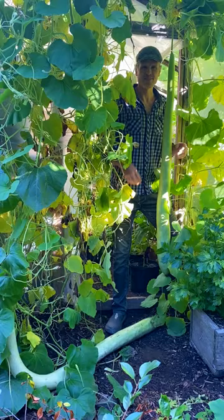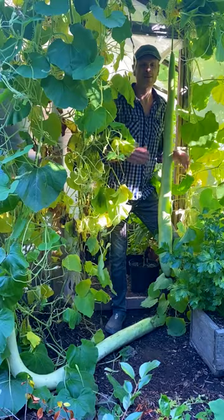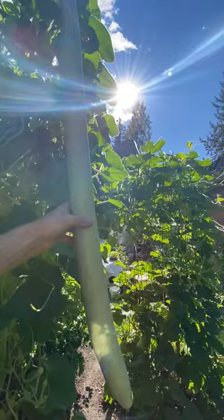So unlike zucchini and other squash, which is pollinated in the daytime by bees, Cucuzza is a Gourd and is pollinated by a moth, primarily under moonlight when the moths are out. Bees and other insects can help with pollination still, but most of the blooms are open in the evening and night when bees are off duty.